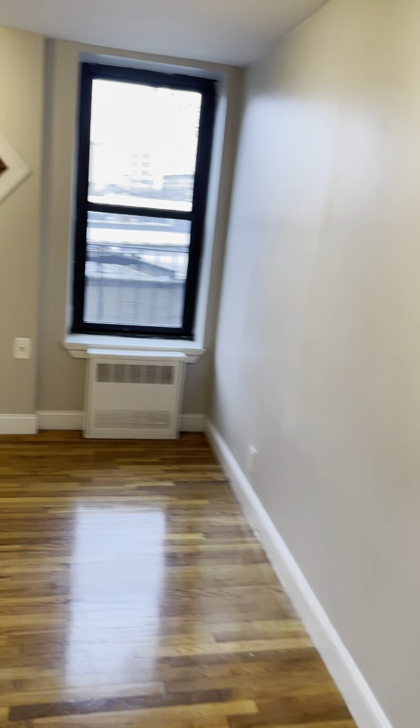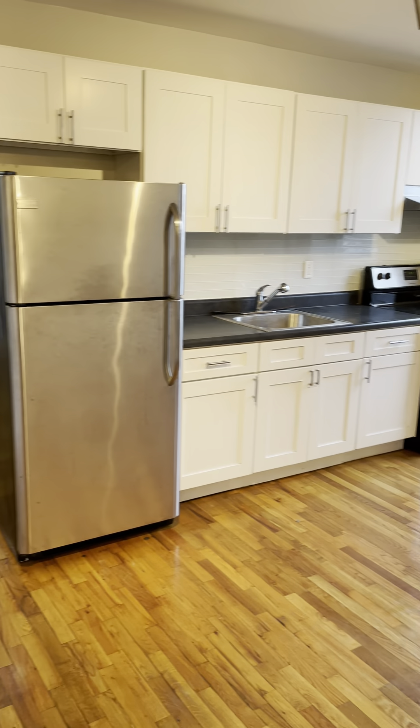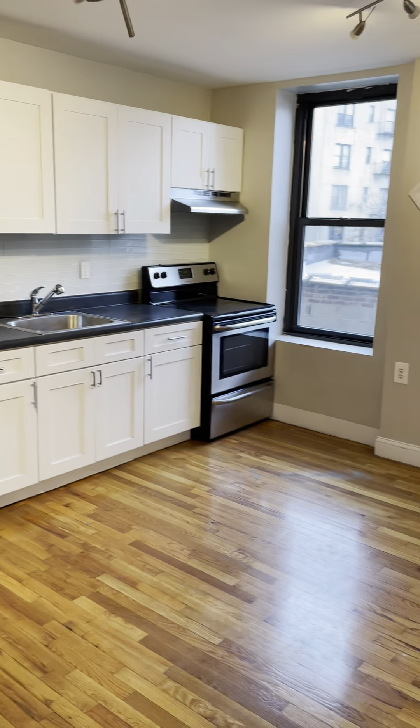The living room kitchen combination is set up right over here. You have the nice exposed brick, fully renovated cabinets, new stainless steel appliances, and electric stove.